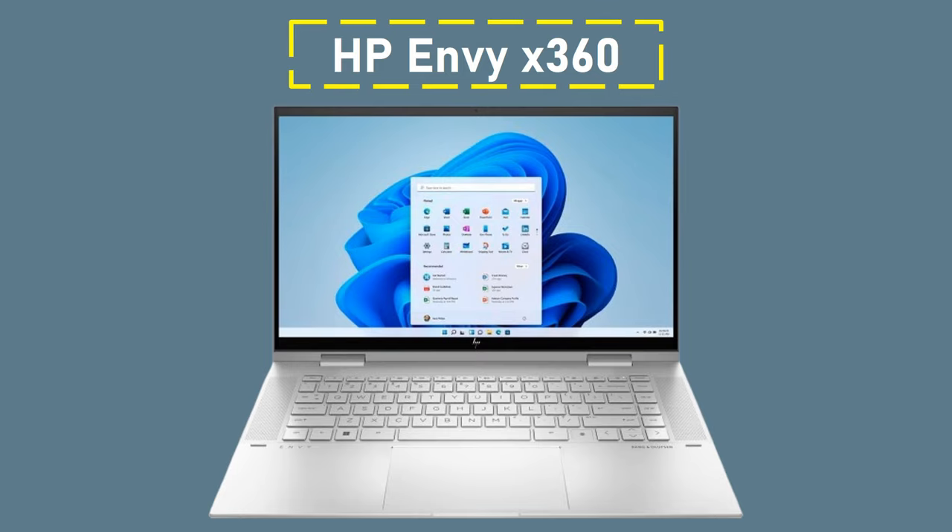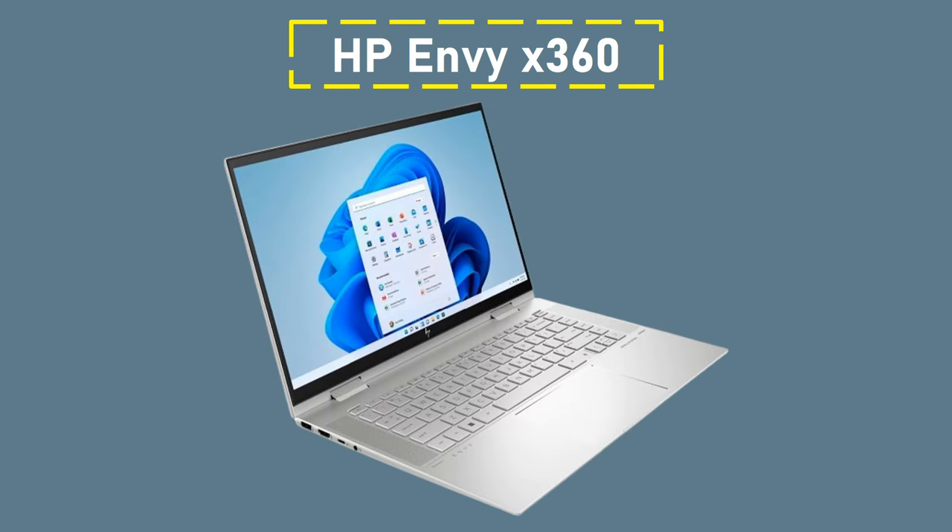Number 3: HP Envy X360. It is a stylish, compact laptop that can also be used as a tablet because of its touchscreen capabilities and flexible 360-degree hinge. It has a smaller 13.3-inch screen than the previously mentioned HP Spectre X360, which makes it lighter and more portable — depending on your personal needs, this is a factor to take into account.